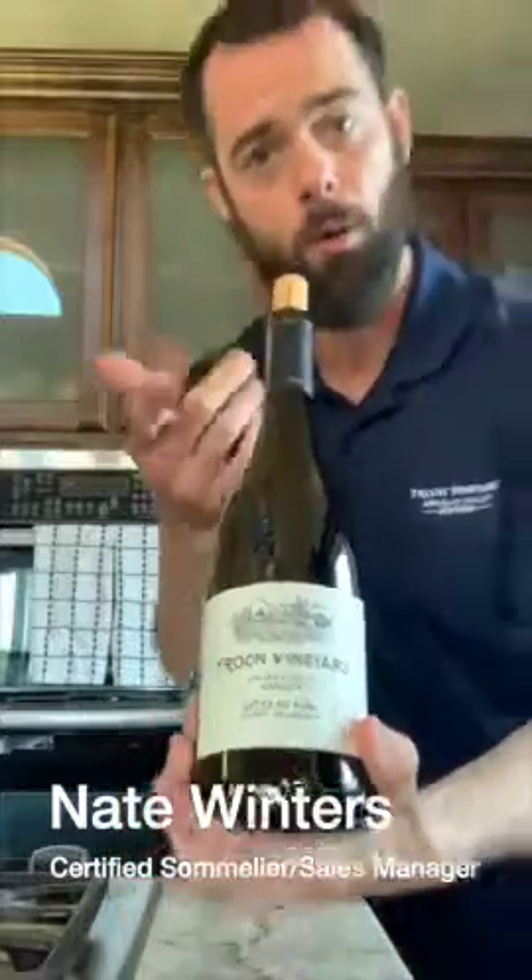This is a Syrah and Grenache blend. Cowhorn Vineyard has been biodynamic — some of the pioneers for biodynamics, I would say in Oregon, Southern Oregon in particular. They've been doing it since their inception, so we're really proud to be working with them.